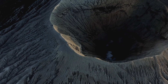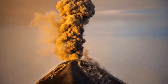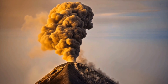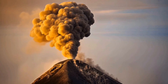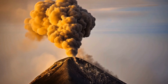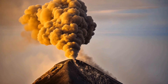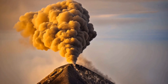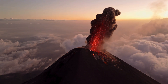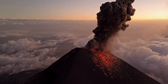A volcano is an opening in the earth's surface that allows hot magma, gas and ash to escape from beneath the crust. When magma erupts, it is called lava.